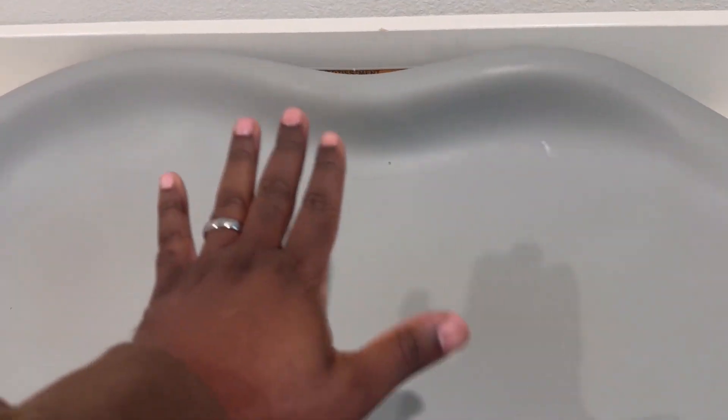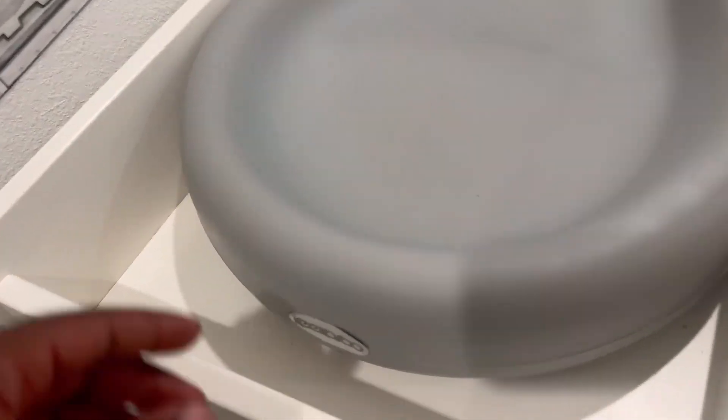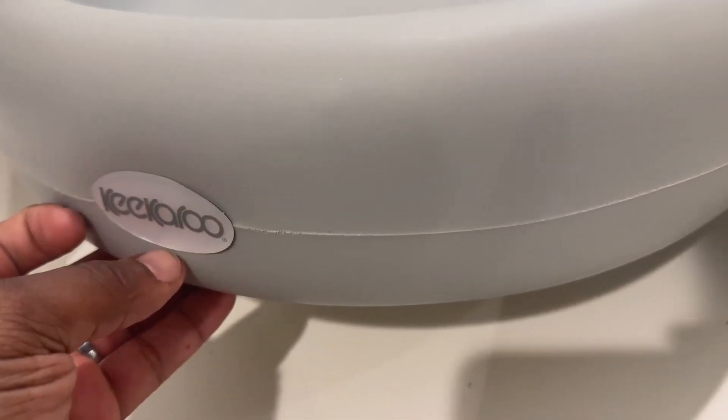One thing to keep in mind: it is cold to the touch. So if it's cold in your house, this will be cold when you put your baby down. But for the most part, our son and our daughter have both been fine. The logo has still stayed on — it's like a plastic piece right here.